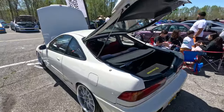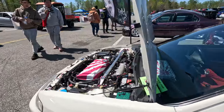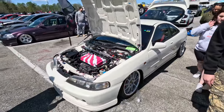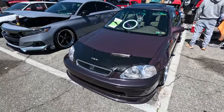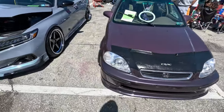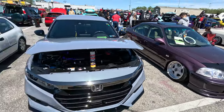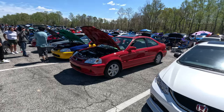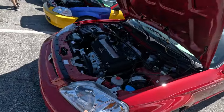It's a really clean Type R. Really, really clean EK sedan. Still with the JDM bumpers. JDM bumpers seem to be a thing for EKs this year. I wonder how everybody's finding those things — I wonder if they're getting cheaper in Japan or something.